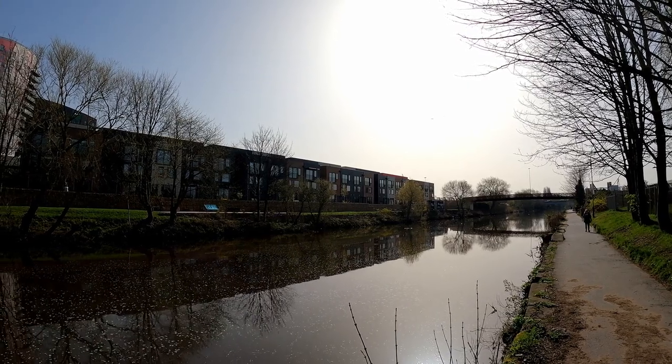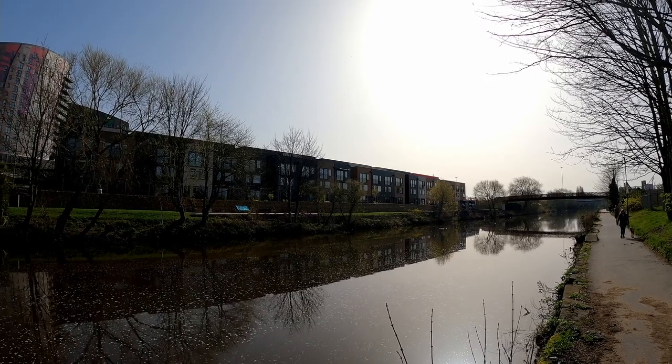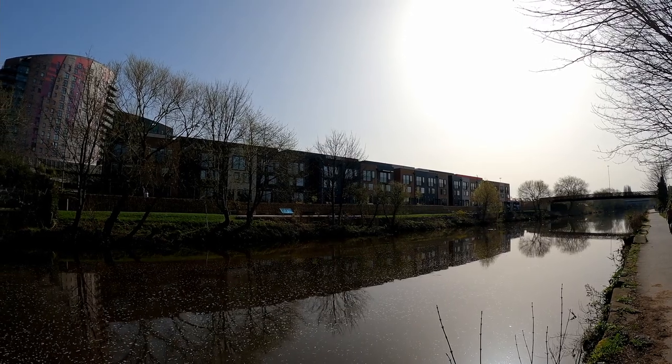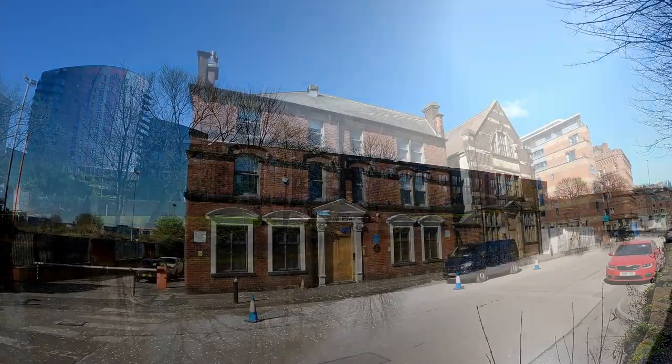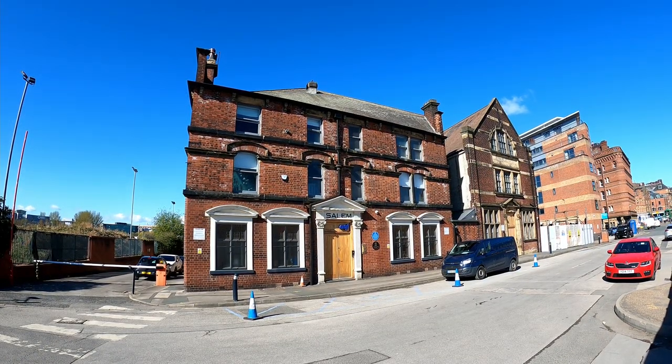The Climate Innovation District is designed to reduce carbon emissions at every stage. The new homes require far less heating, and all energy requirements will be supplied by 100% renewable energy. Increasing urban greening is also a key feature of the project.